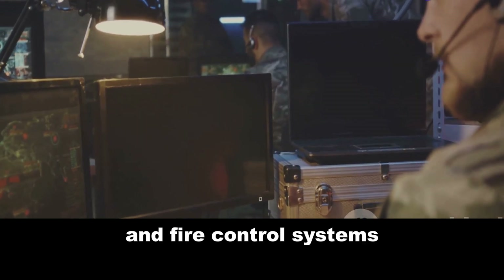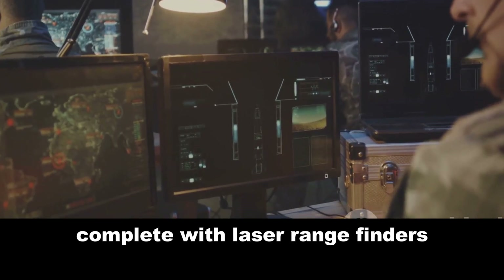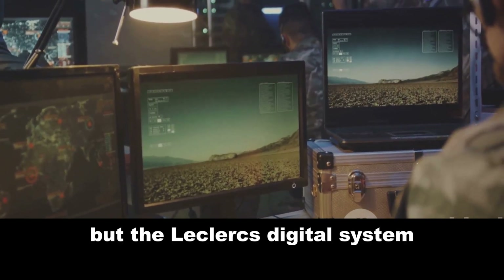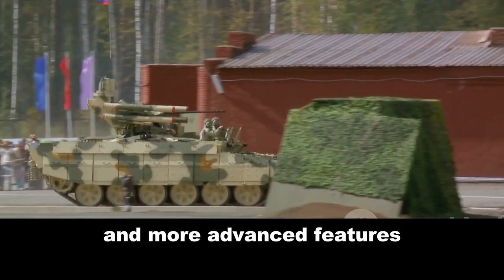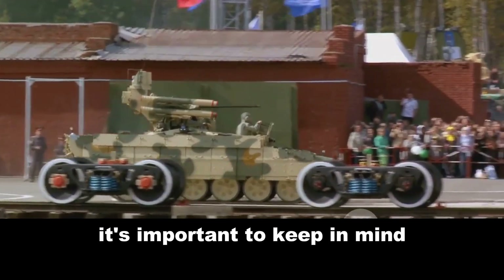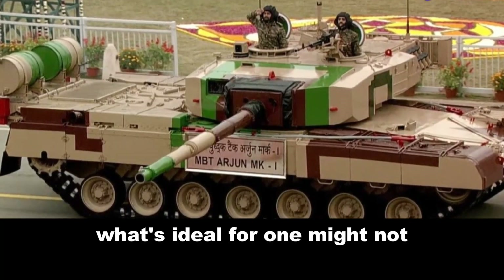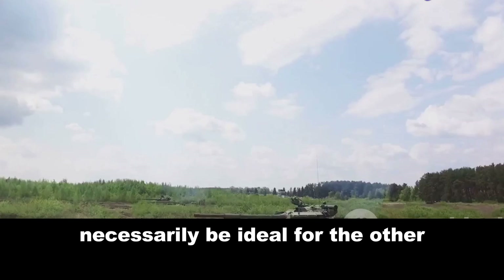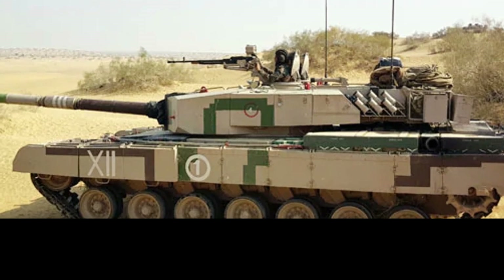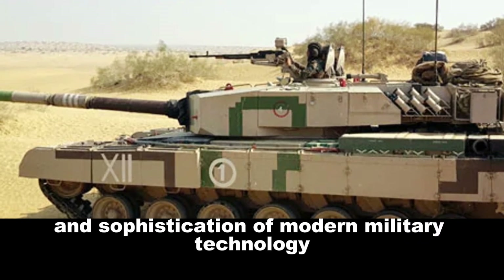Let's consider the tanks' electronics and fire control systems. Both are equipped with advanced fire control systems, complete with laser rangefinders, thermal imaging, and ballistic computers, but the Leclerc's digital system might offer faster processing and more advanced features. While comparing these machines, it's important to keep in mind the operational requirements and doctrines of the Indian and French armies — what's ideal for one might not necessarily be ideal for the other. Both the Arjun MK1A and the Leclerc are formidable machines, each with its unique strengths and features, and a testament to the power and sophistication of modern military technology.